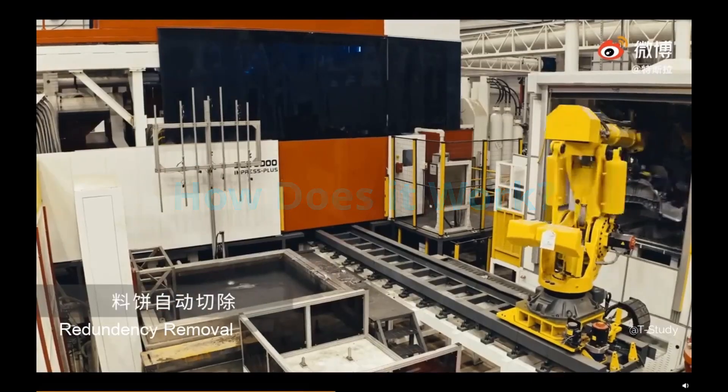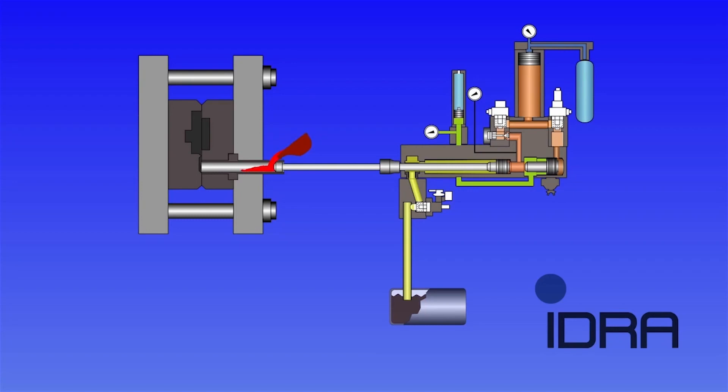It injects shots of molten aluminium weighing 80 kilograms into the cold chamber casting mold with a velocity of 10 meters per second, allowing an output rate of 40 to 45 completed castings per hour, or 1,000 castings per day.